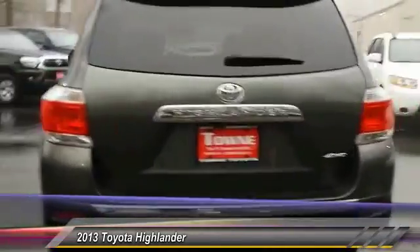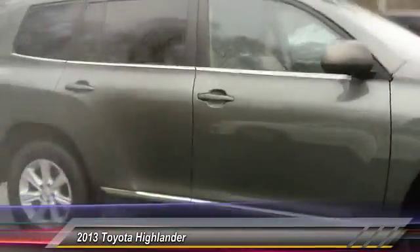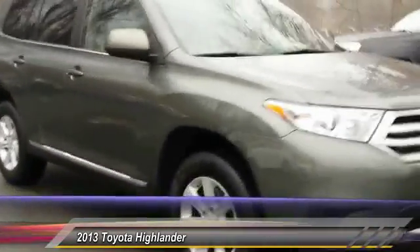A 2010 top safety pick, the Highlander is where substance meets style and is priced below $25,000. This vehicle has less than 35,000 miles.